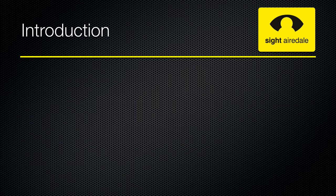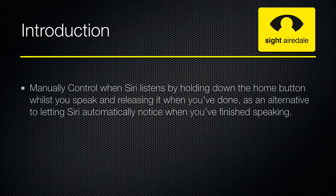Apple have also made several improvements to Siri. You can now manually control when Siri listens by holding down the home button whilst you speak and releasing it when you've done, as an alternative to letting Siri automatically notice when you are finished speaking.